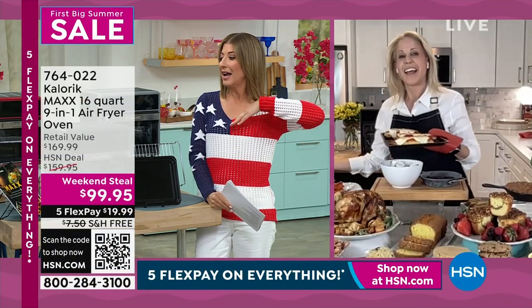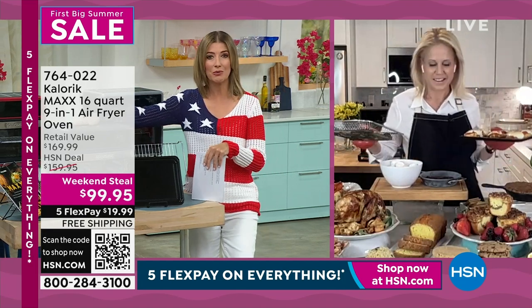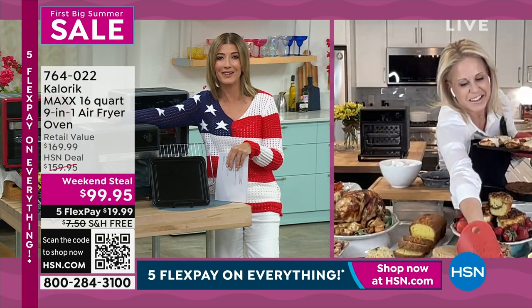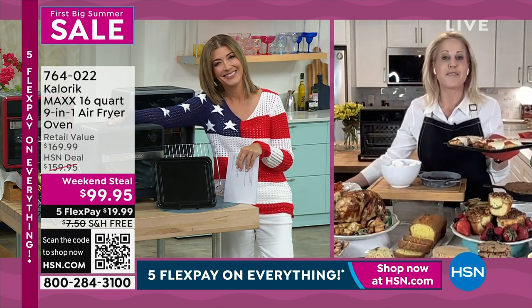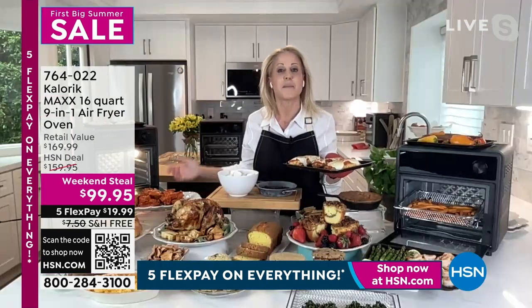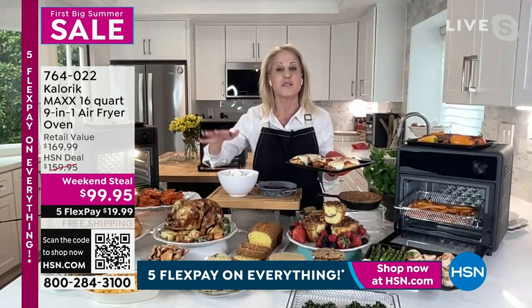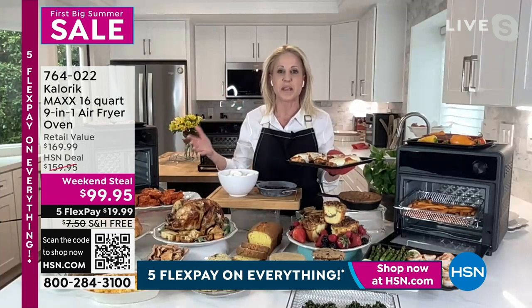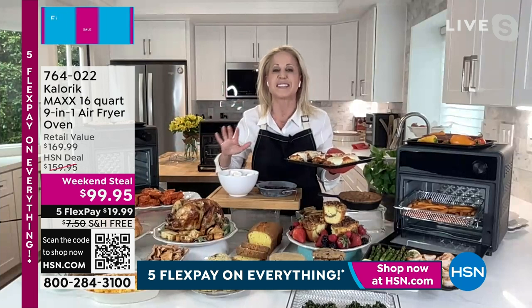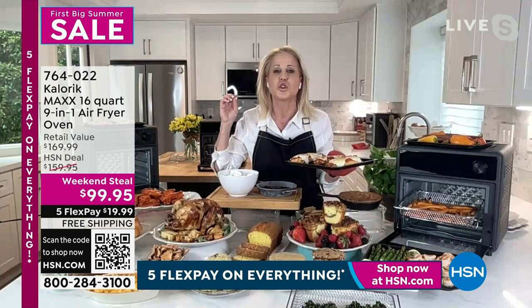Chef Jamie Gwen is standing by to tell you more about the Caloric Max — this is an all-in-one to the max. She's a professional chef, a big influencer, on social media, talk shows, radio shows, and the Food Network. She's had almost 20 years at HSN. I call Max my boyfriend — Max is maximum power, maximum speed, maximum results. It's the greatest invention Caloric has ever made, years in the making. That's a 100-year-old company that created the first toaster.